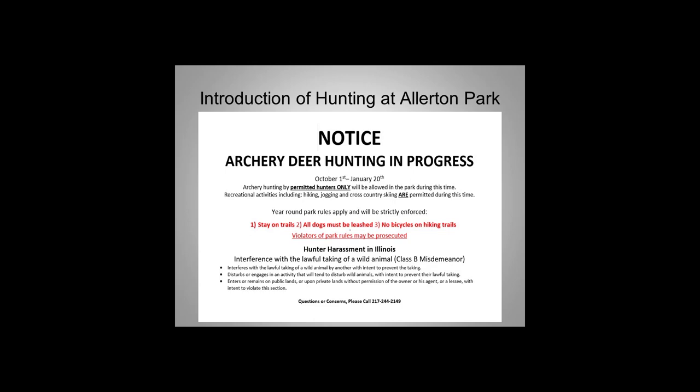The signs stated basic rules — you could still hike, run, stay on the trails, all dogs must be leashed, no bicycles. We also noted that in Illinois, if you were to harass a hunter or interfere with the lawful taking of a game animal, it's a Class B misdemeanor. So people understood they couldn't come out, wave their arms, scare deer off, and prevent a hunter from taking a lawful animal. If anyone had questions, they could give us a call.